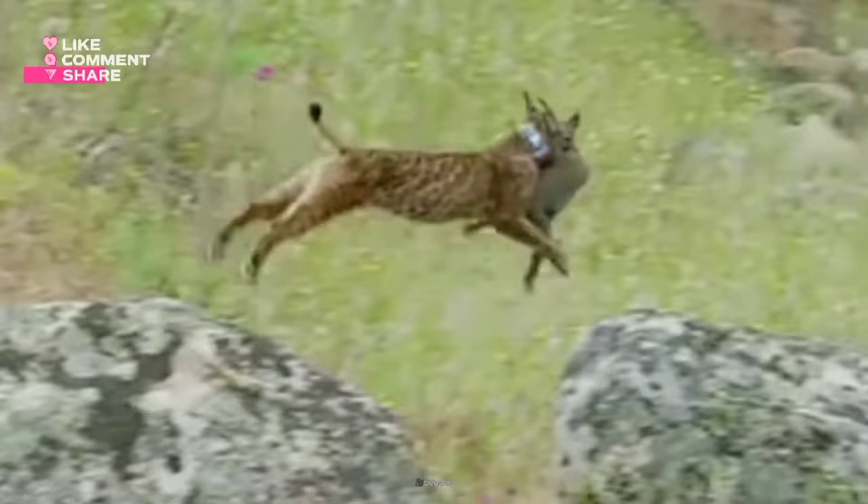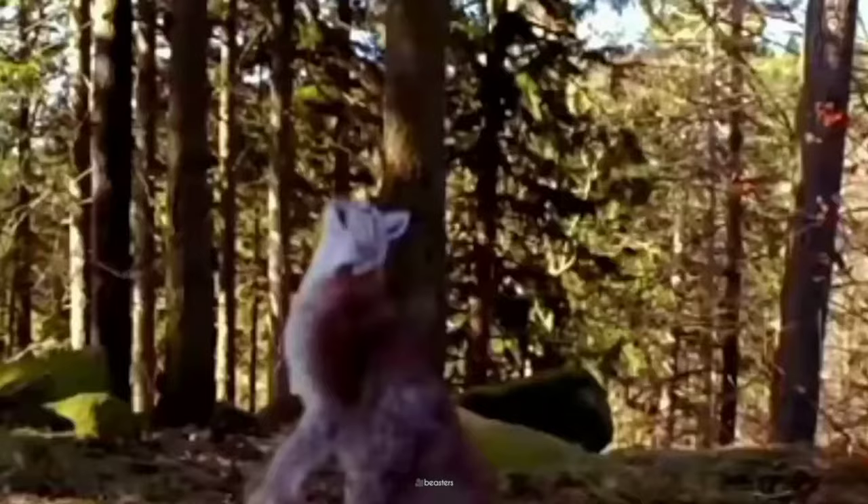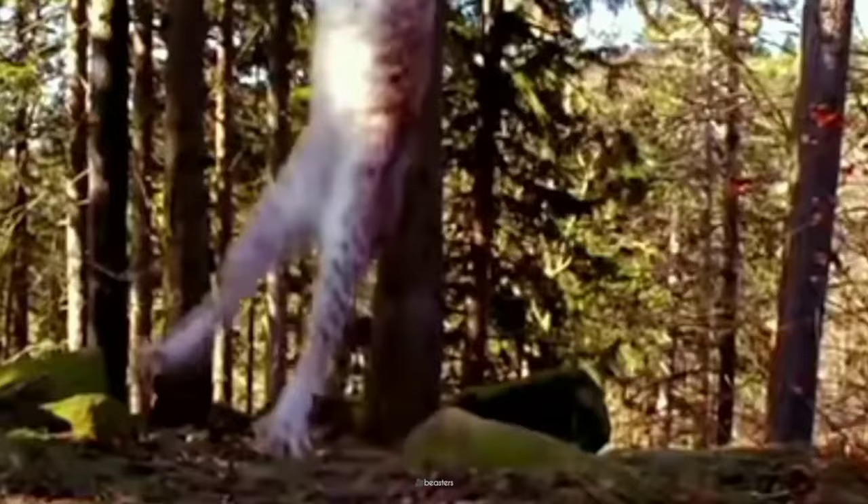The lynx's powerful legs can propel it up to 6 meters in a single leap. Unlike most big cats, lynxes are exceptional climbers, scaling trees with agility to stalk prey or escape danger. Their sharp claws and flexible bodies make them natural-born arborealists.